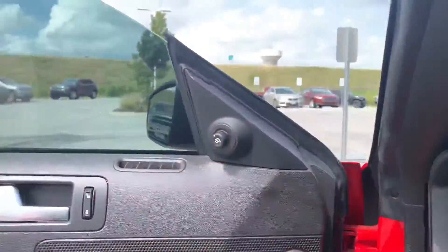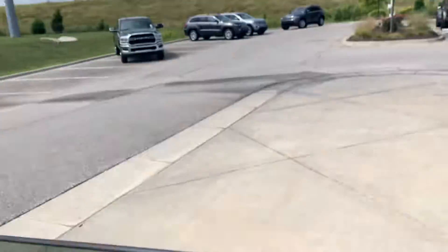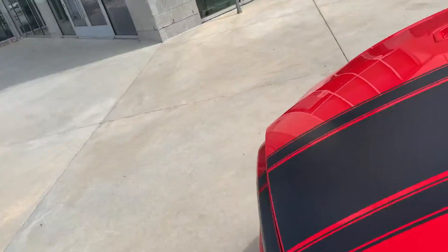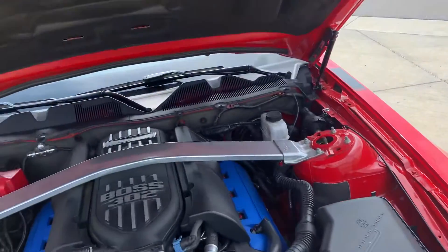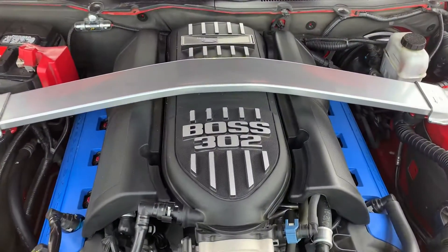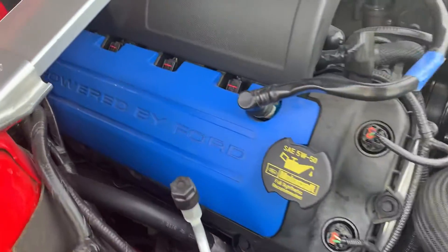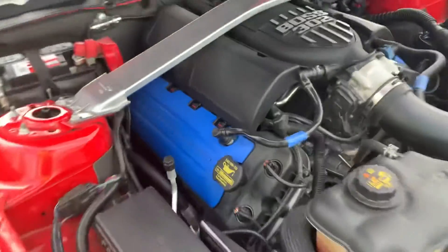Let's go pop the hood. All right, let's see if I can do this today — that's way down in there. And there's that beautiful Boss 302 right there. Powered by Ford. Beautiful.